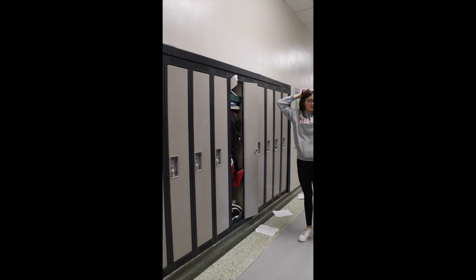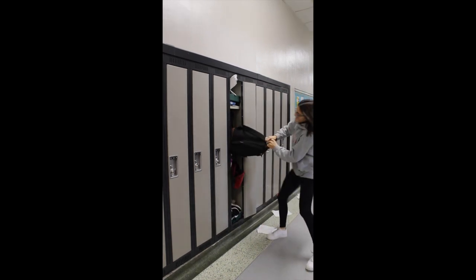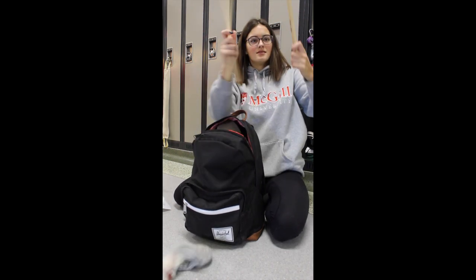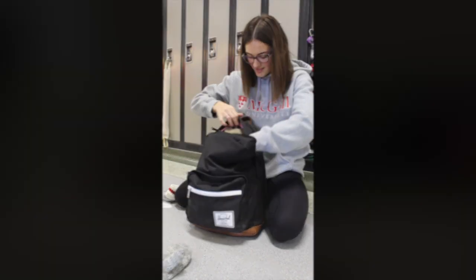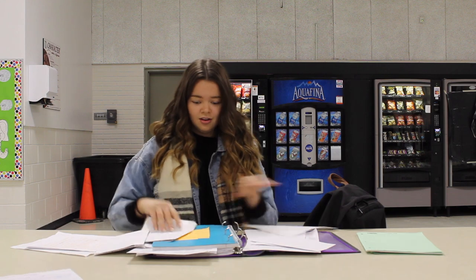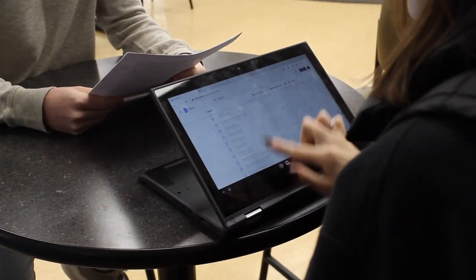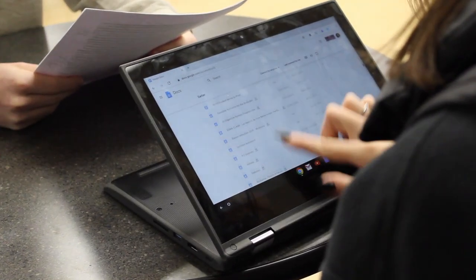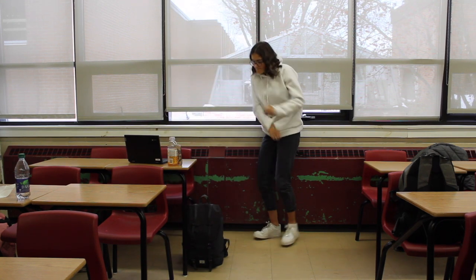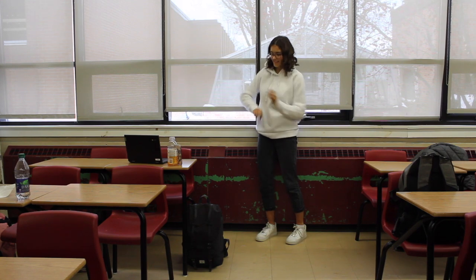Is your locker this messy? Is your bag an endless pit of junk, papers, lunch from last week, and lost assignments? Don't you just hate when you drop your binder and lose all your important papers? Is your assignment that's due next period missing? Is every single document in your Google Drive untitled, making it harder for you to find your assignments? Are you seriously making another TikTok during this lesson?